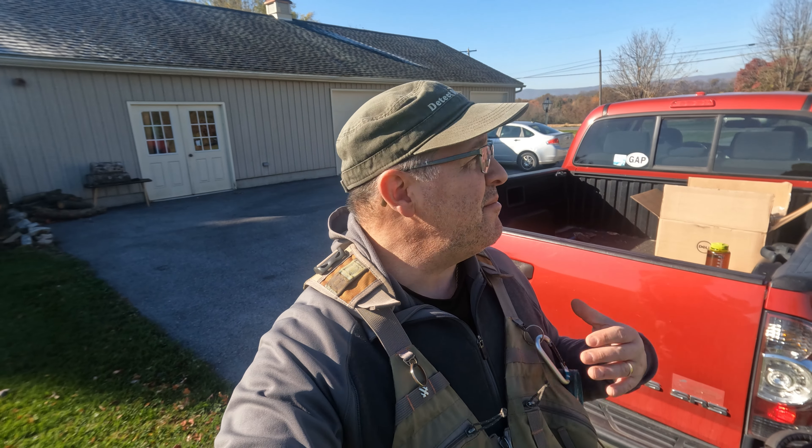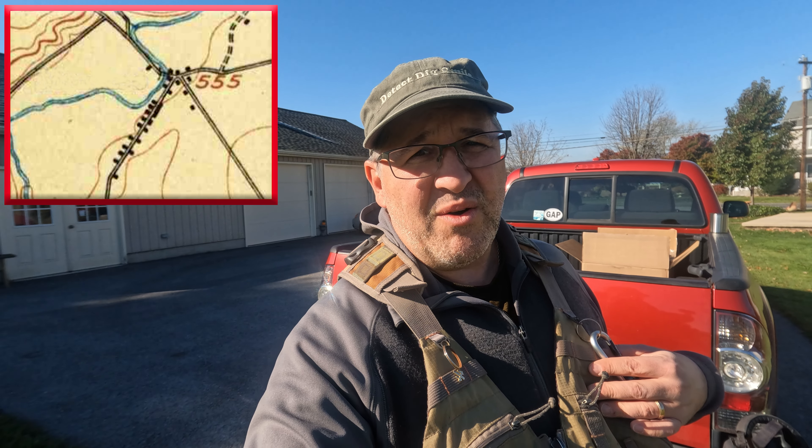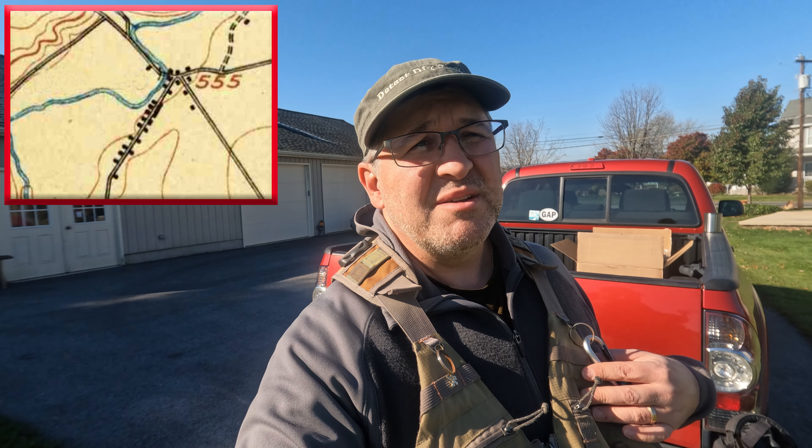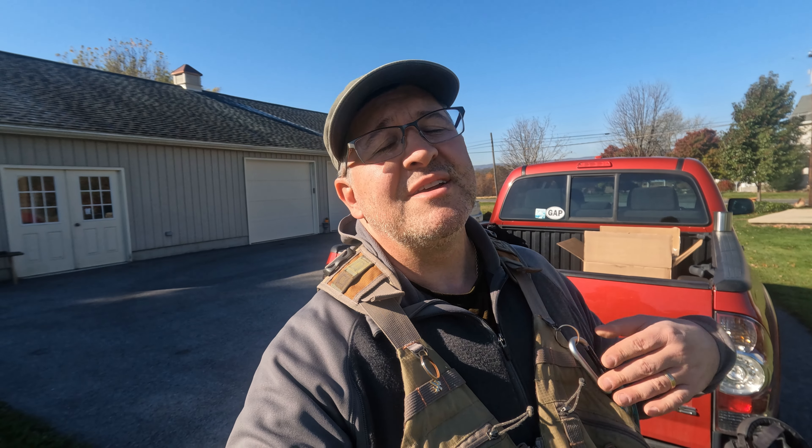Good morning everybody. I am at a 1800s house that I found on some maps. The town is very old - 1800s, maybe even before - so I have no idea what we'll find.